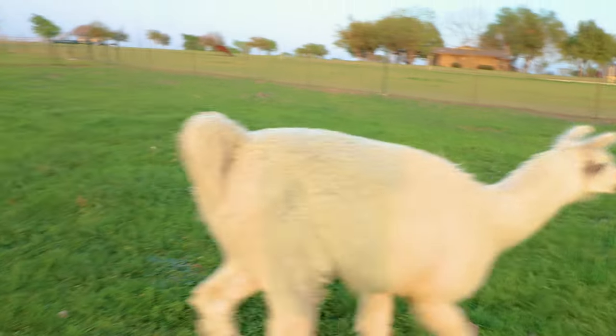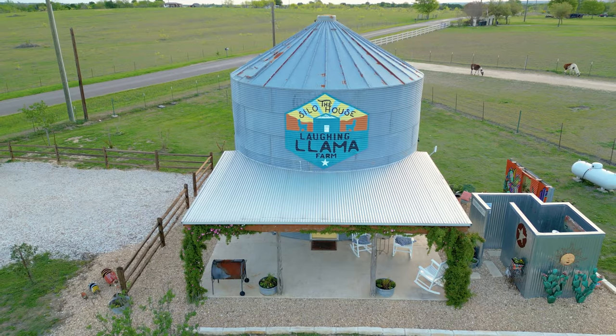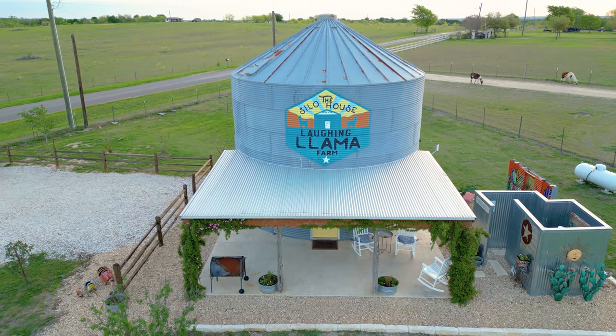Man, it was really tough trying to get them to cooperate for that intro. I had a certain vision going into this video for the intro — not quite sure how it came out. I guess we'll see when the edit's done. Welcome, ladies and gentlemen, to the Silo House at Laughing Llama Farm.